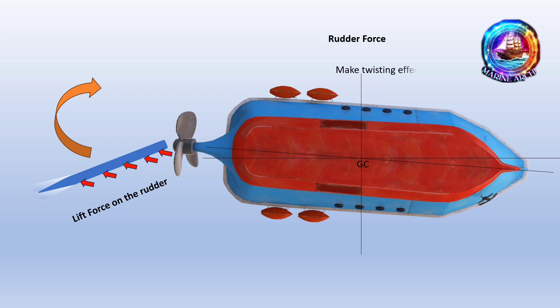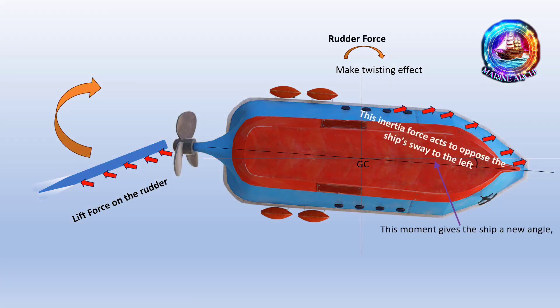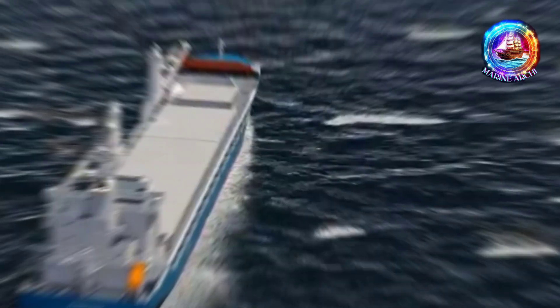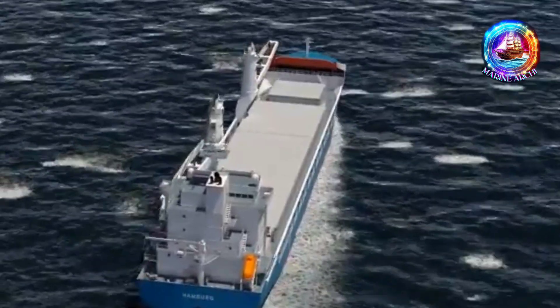However, the rudder force does something else important: it creates a twisting effect called a moment around the ship's center of gravity. This moment gives the ship a new angle, kind of like a slight drift. The ship isn't moving straight anymore — it's drifting just a bit.